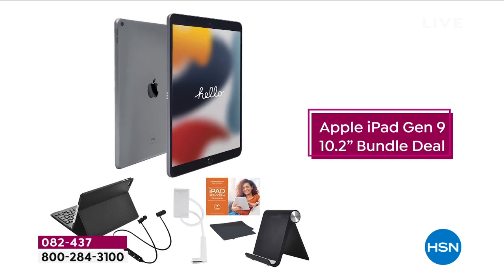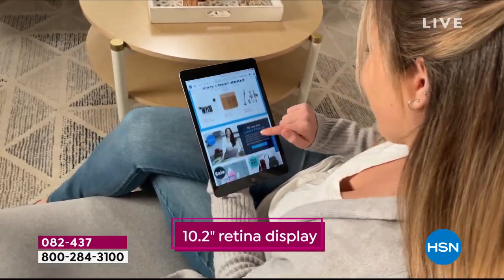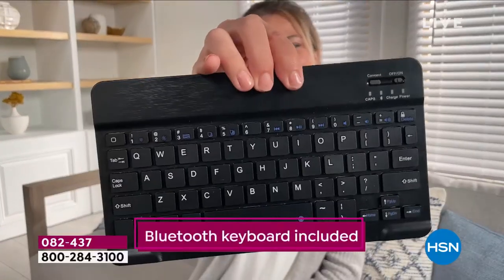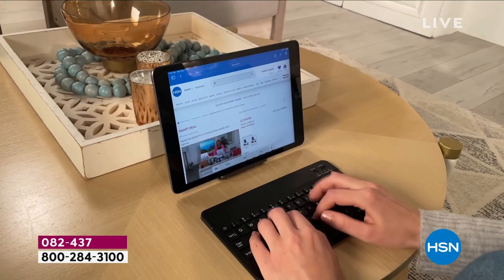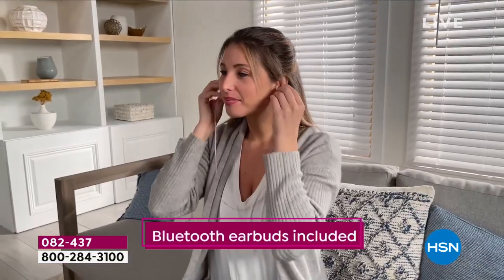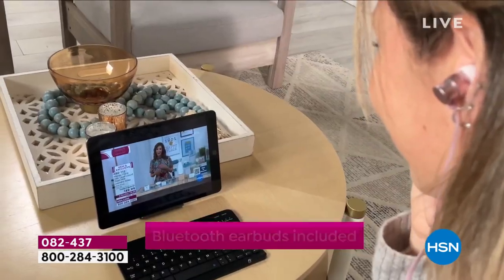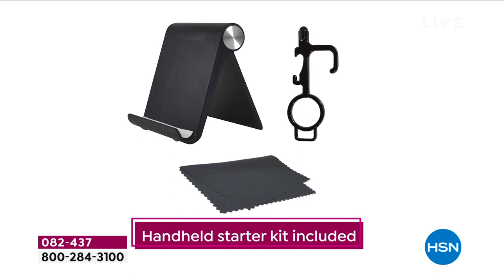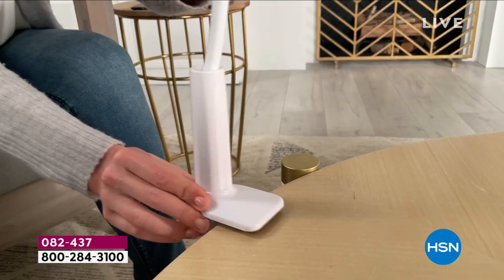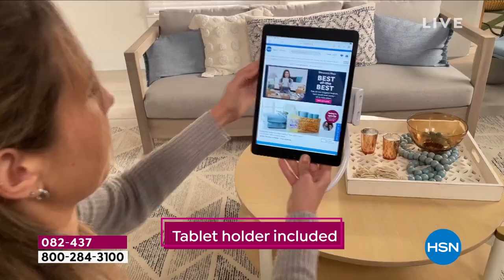The Apple iPad did not exist until Apple created it. It started an entire revolution in terms of the way that we access technology, listen to it, video it, take pictures, communicate with people in our lives. It is truly one of the most enjoyable products I think you will ever set your eyes on and put your hands on.